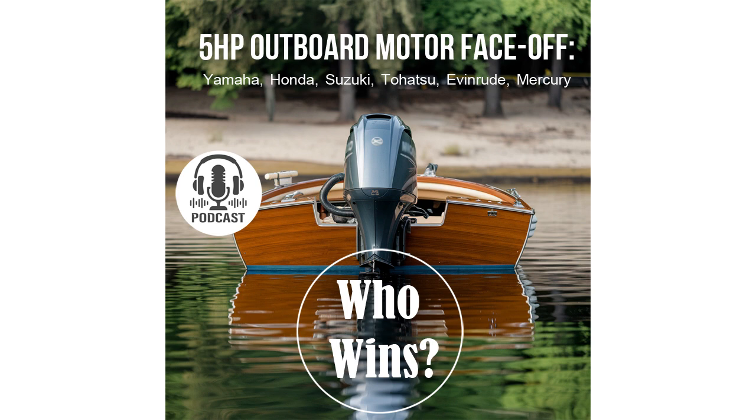Hello, Chris. Glad to be here. Let's dig into what makes one of these motors truly deserving of the title 'best.' So we have five contenders: the Yamaha F5, Honda BF5, Suzuki DF5, Tohatsu MFS5, and Mercury F5M.